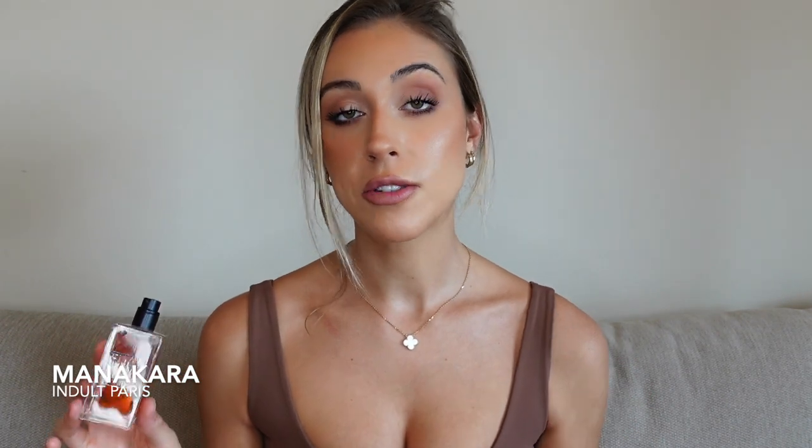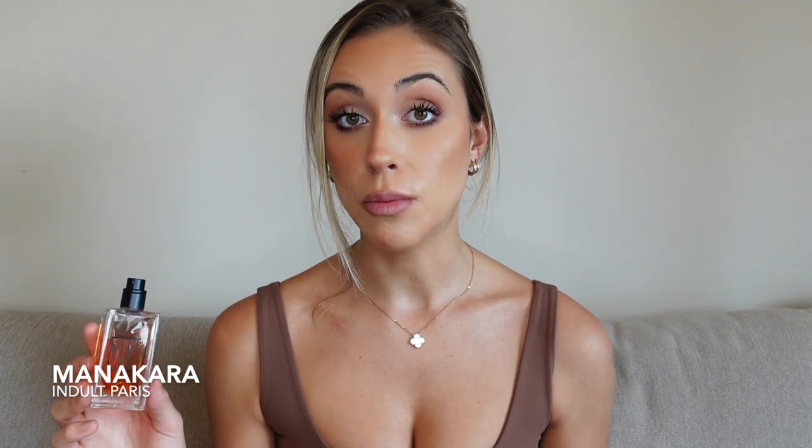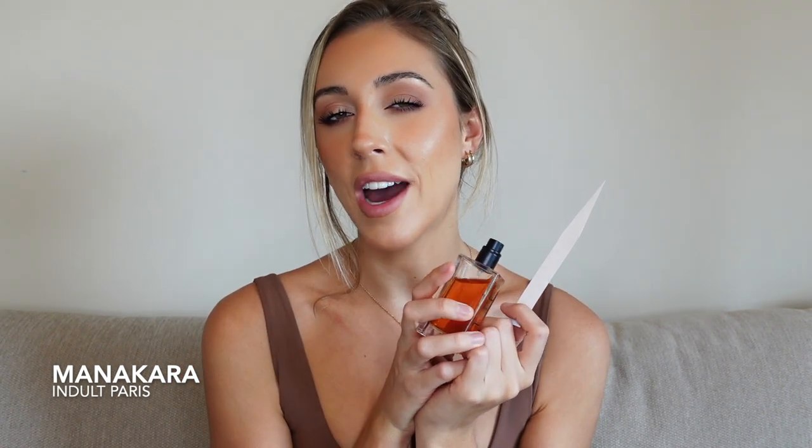Manicara from Indult Paris — this is strong, strong, strong. The nose behind this fragrance is Francis Kurkdjian, who can never create a bad scent, and I'm really excited he's now the in-house perfumer at Dior. Manicara is a delicious sweet rose scent with lots of lychee, and in the dry down it has a little bit of the Tihota DNA — Tihota being one of the best vanilla fragrances and a pioneer in the vanilla niche world, also made by Kurkdjian. Manicara is quite feminine, very sexy, very long lasting. You're going to get noticed with this one, one hundred percent.